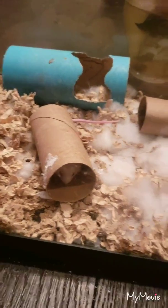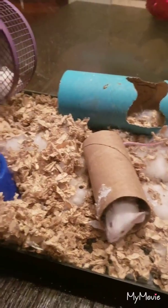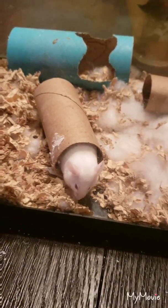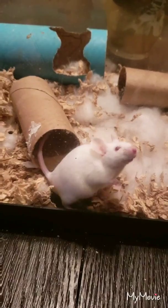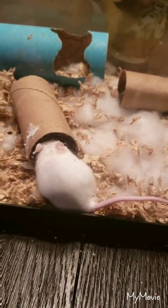They are messy — they are rodents. I just changed their tank yesterday and you can see there's quite a bit of mouse poop already. They don't smell too bad. The male mouse does put off a musky smell, but the place is pretty well ventilated and you really can't notice unless you stick your nose inside the tank.